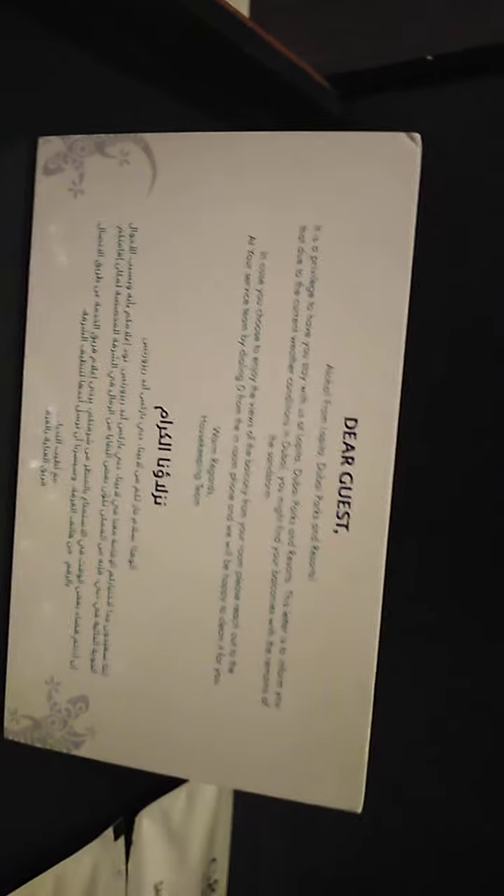And a nice lovely pencil and a notebook which looks so pretty. It says 'clean air, pass it on,' and it has sanitizing hand wipes. It says 'Dear guest, it is a privilege to have you stay with us at Lapita.'